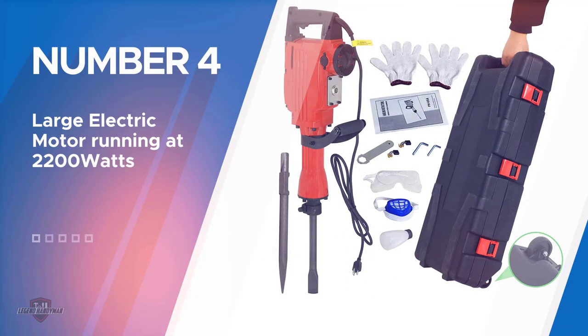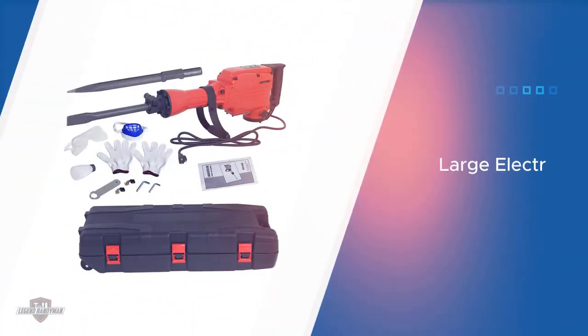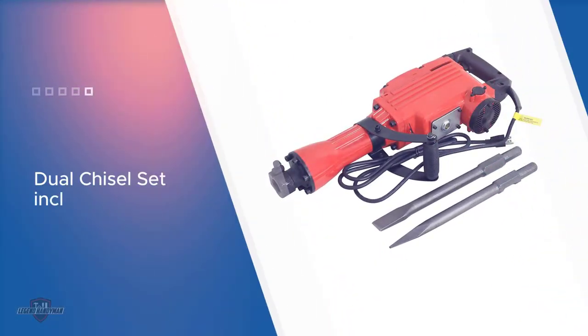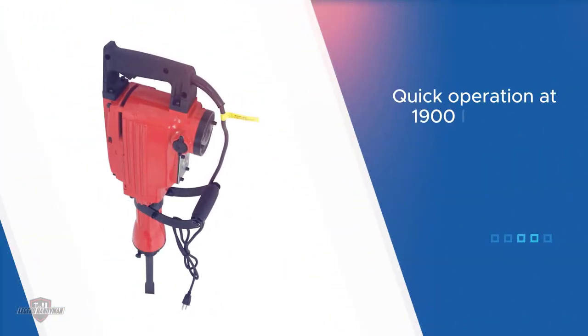Number 4. F2C 2200W Electric Demolition Jack Hammer. The machine features one of the highest wattage motors, functioning at 2200W. This lets the machine run at a staggering 1900 impacts per minute, applying a force of 55 joules. Power at such extents should allow you to slice through almost any material — be that for demolition, trenching, or chipping, the machine can do it all.